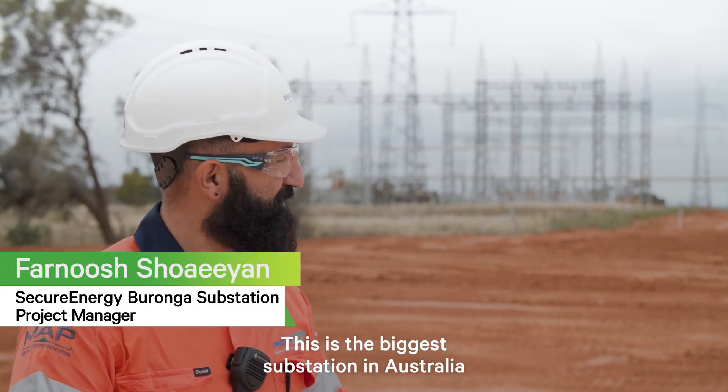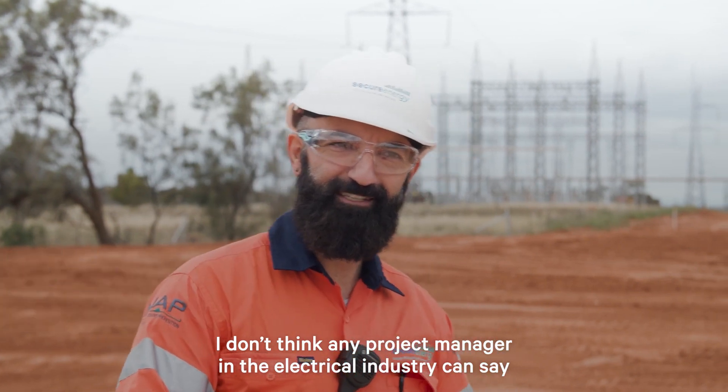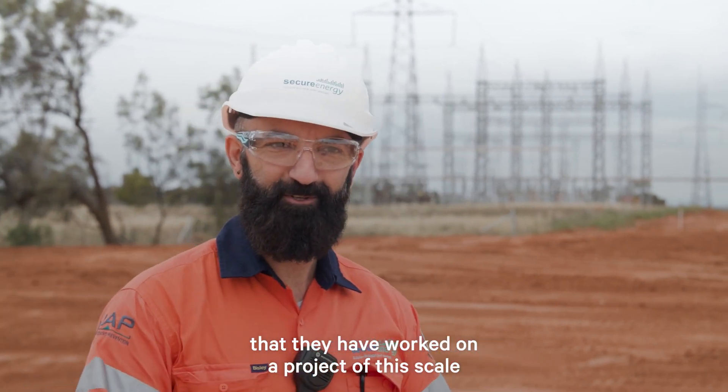This is the biggest substation in Australia. I don't think any project manager in the electrical industry can say that they have worked on a project of this scale.